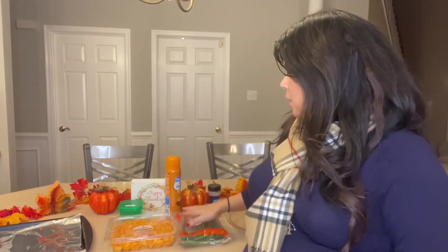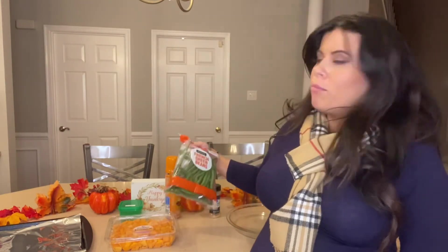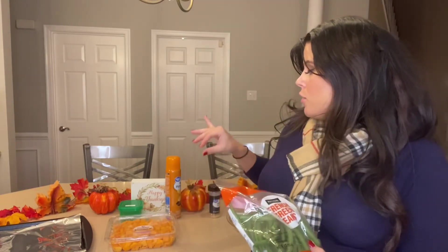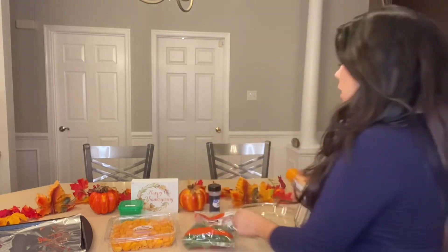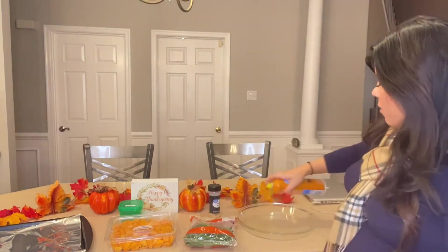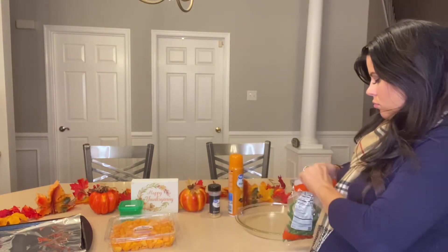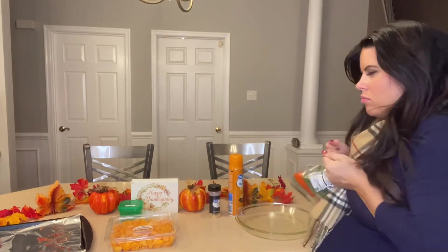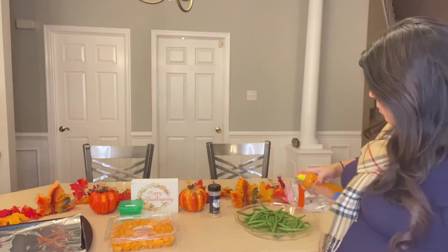An important 21 Day Fix rule is that you measure food as prepared — as you're going to eat it. So if I'm eating cooked string beans, I measure them cooked. These green beans are already washed and I'll cook them in a baking dish. I'm setting the oven to 350, spraying the dish with zero-calorie buttery butter flavoring, and then spraying the string beans with the butter flavoring as well.